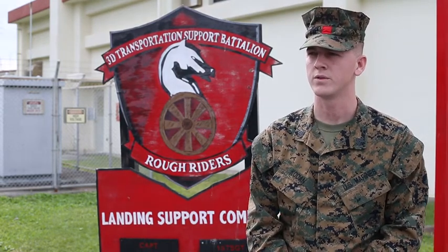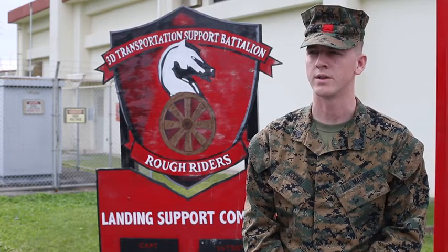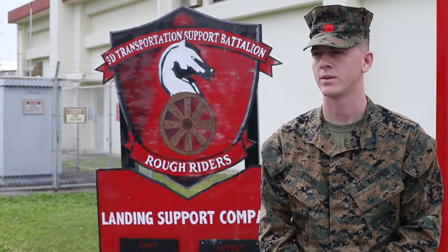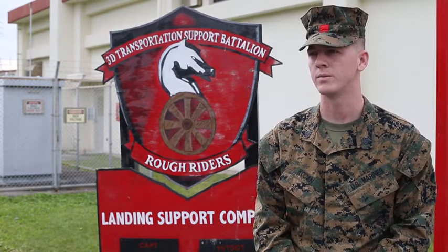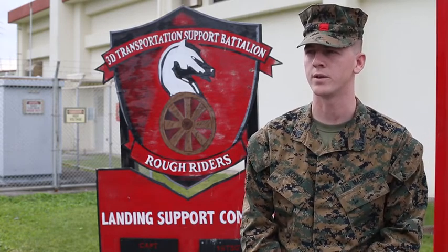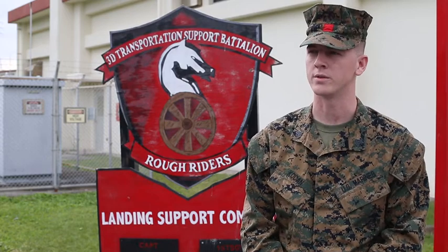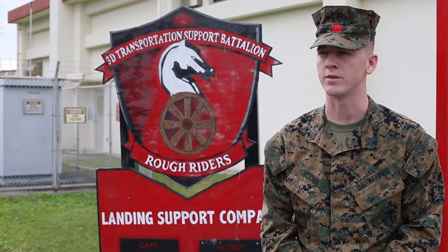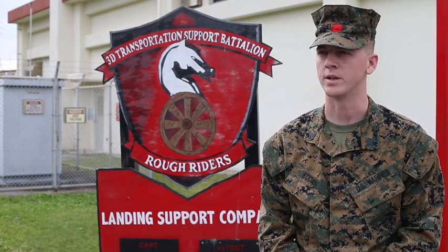Night operations are a little tougher because of visibility, but honestly it's nothing that's going to render us unable to complete the mission — there's not too much of a difference. This week the training has gone very well. The pilots from VMM-265 are doing a great job; a lot of my Marines complimented how well they're flying. Some pilots come in full throttle and you can tell by the downwash, but these pilots have a good happy medium — they're managing their throttle and not blowing our guys away. We lucked out with some really good pilots this week.